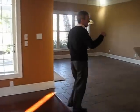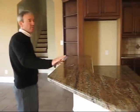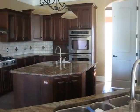Take a look at this kitchen — it's really nice. A real big kitchen with granite, gas range, and double oven. A really well-appointed kitchen.